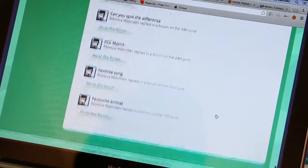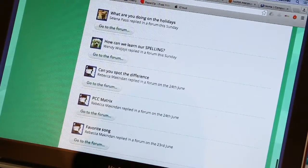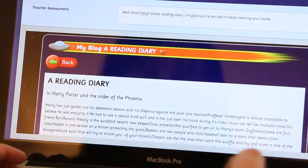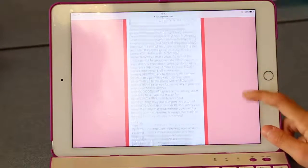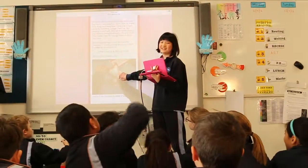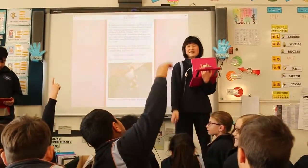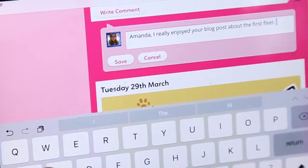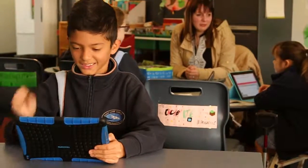We use the forum or the class blogs to discuss a variety of topics. Sometimes they're just questions for fun but often they're linked into things that we're learning in the classroom. I've definitely seen a positive increase in the amount of writing I get from my reluctant writers, but also lots of input from the students who are often too shy to share their ideas. The online element also allows students to interact and comment on the ideas of others. Last term we worked really hard to encourage giving positive feedback to each other and the students responded really well when reading comments from their peers.